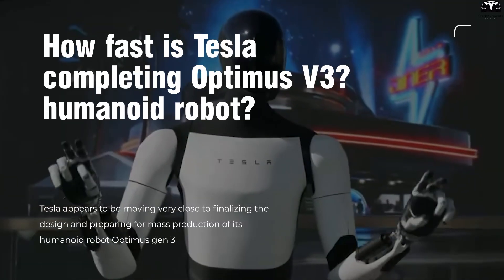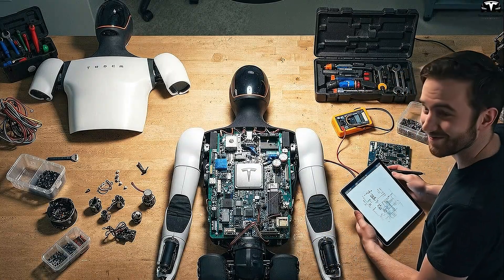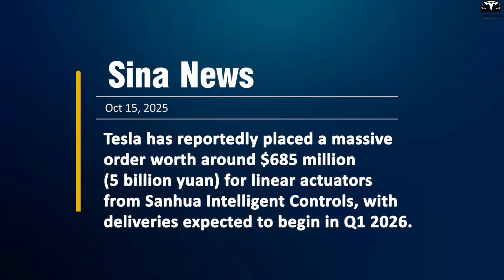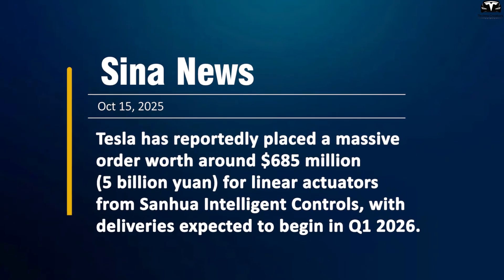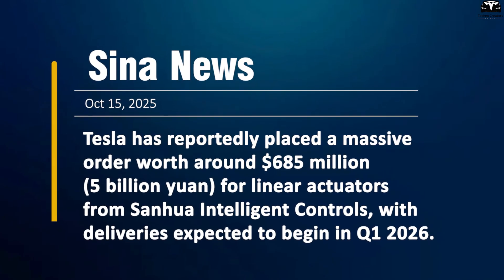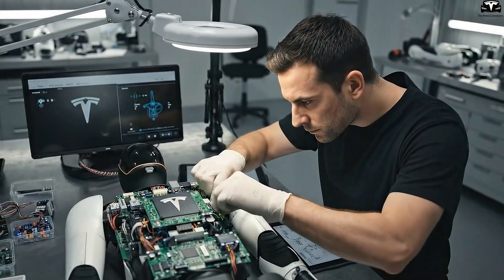How fast is Tesla completing Optimus Gen 3? Tesla appears to be moving very close to finalizing the design and preparing for mass production of Optimus Gen 3, marking a major milestone in Elon Musk's robotics vision. According to a recent report from SENA News, Tesla has reportedly placed a massive order worth around $685 million — 5 billion yuan — for linear actuators from Sanwa Intelligent Controls, with deliveries expected to begin in the first quarter of 2026. This is one of the clearest indications yet that mass production of Optimus is no longer theoretical — it is entering a stage of real-world preparation.